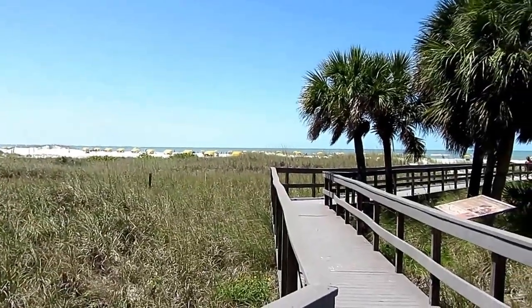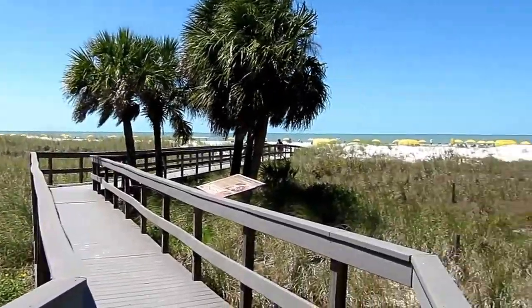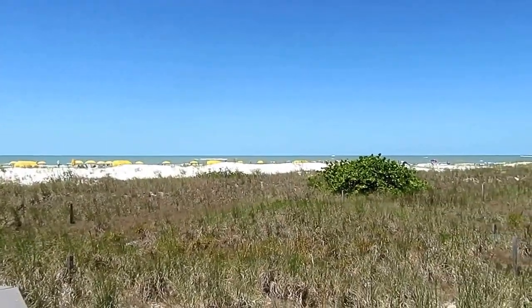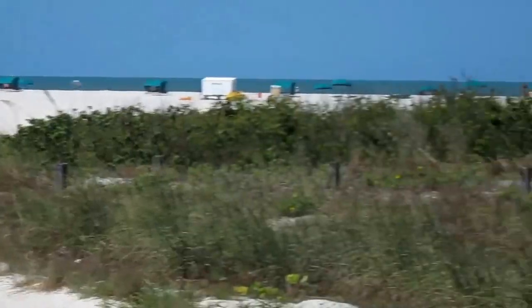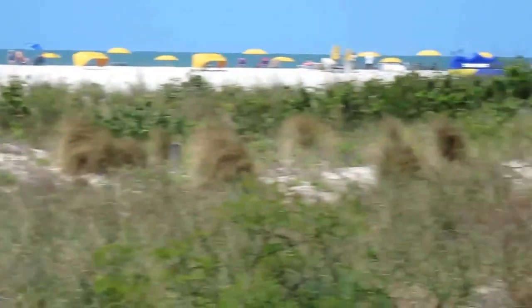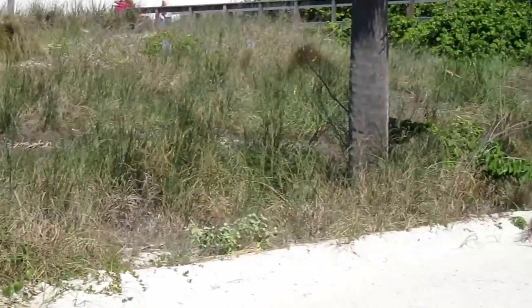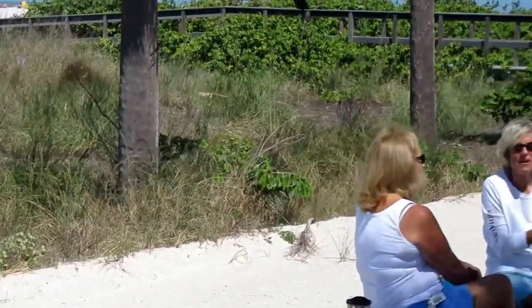There are a lot of nice public beach access points here on Treasure Island Beach. Look through the grasses and the dunes, and you see the beautiful Gulf of Mexico. It's a perfect beach day here on Treasure Island. I see a playground and some amazing blue beach umbrellas — very University of Michigan.